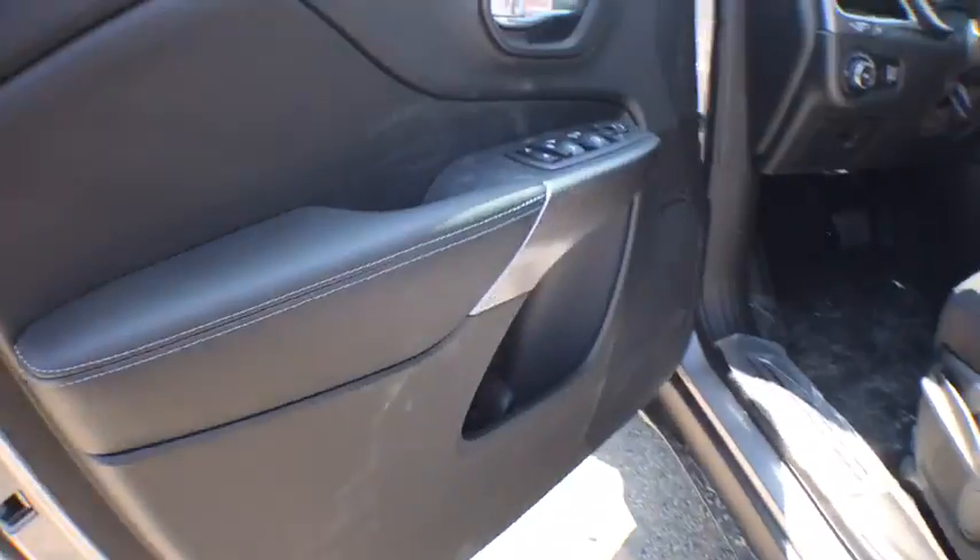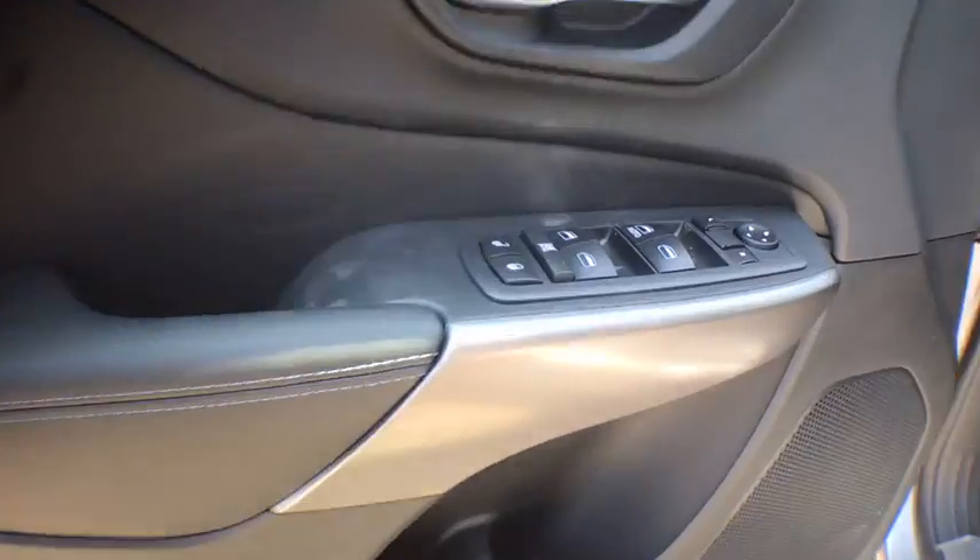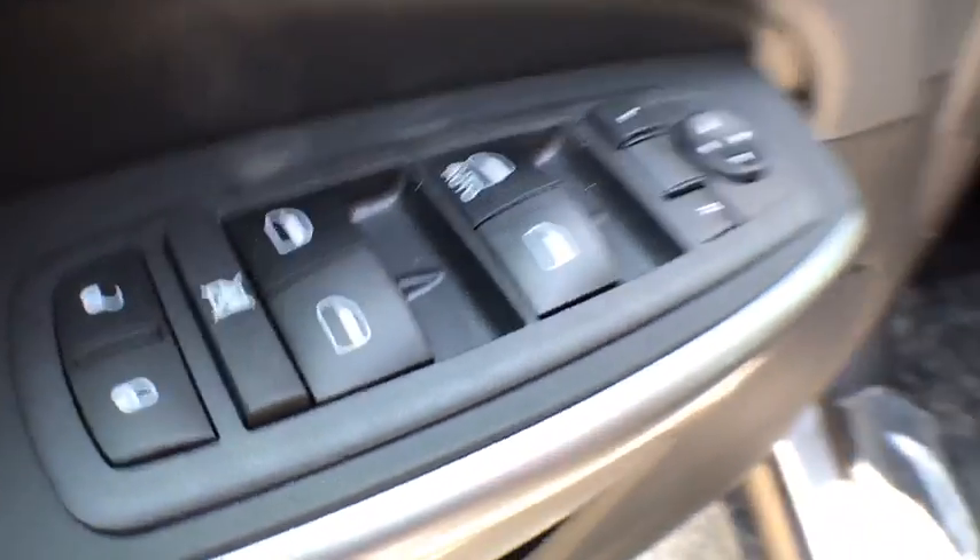AM FM stereo radio, front-wheel drive, fog lamps, child safety locks, power door locks, passenger airbags.